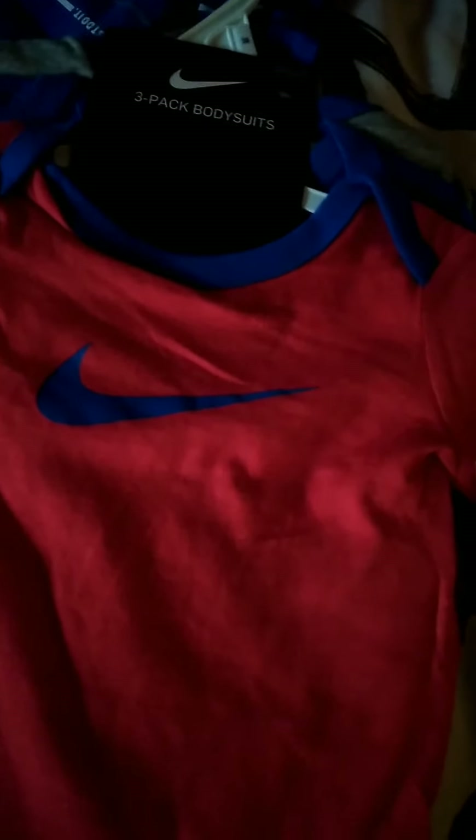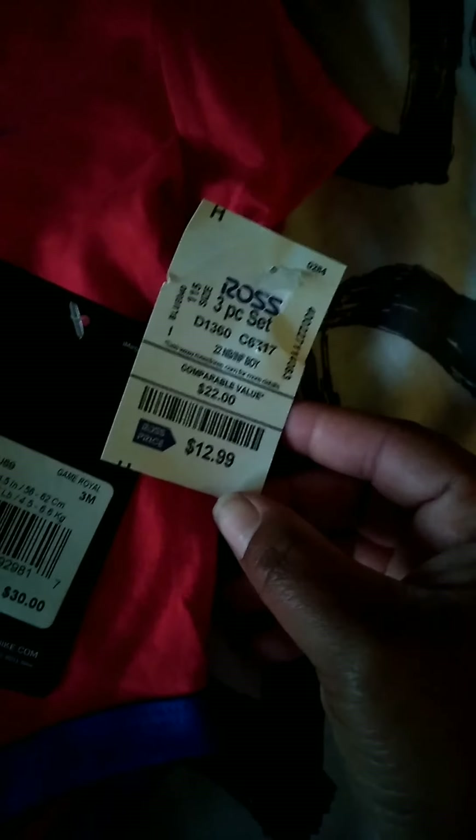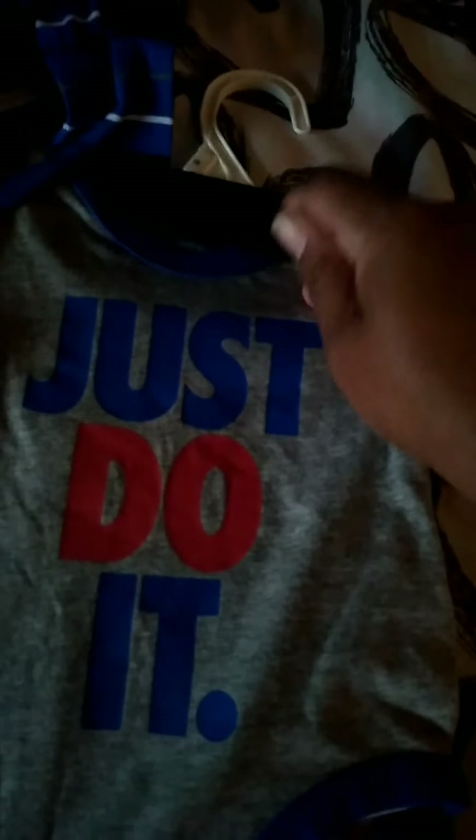Then this here is a three-pack onesie bodysuit from Ross. It's regularly $30 but at Ross it was $12.99 — a three-piece set with the onesies in blue and gray, 'Just Do It,' size three months, for $12.99.